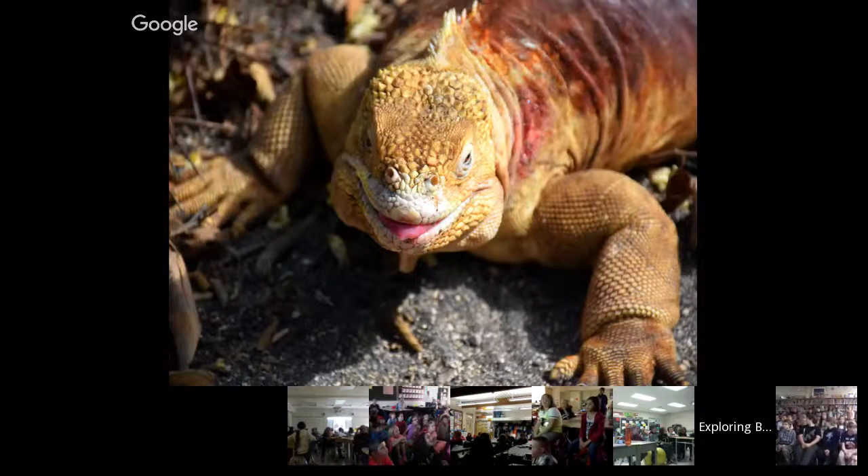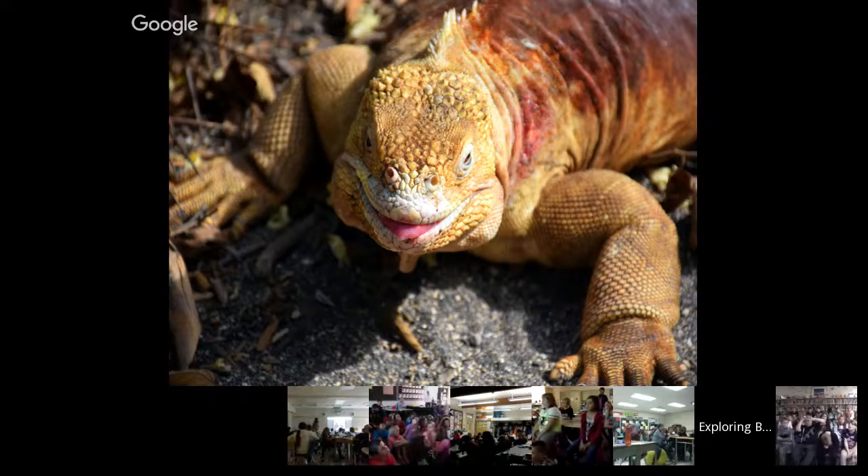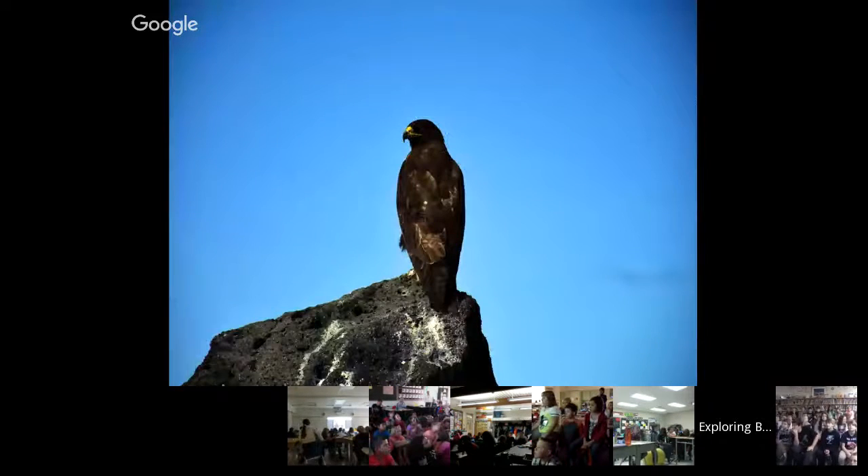Here's another land iguana. From this picture you can't see that there's another land iguana close by — they stumbled into each other's territory and actually got into a little fight. There was a lot of head bobbing, a lot of posturing. They started to run into each other, push each other with their heads. Eventually one gave up and left — we got to see a little territorial fight.